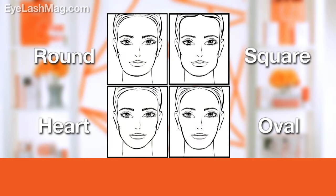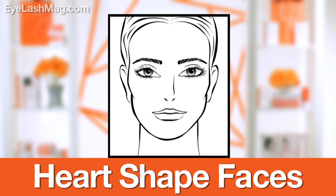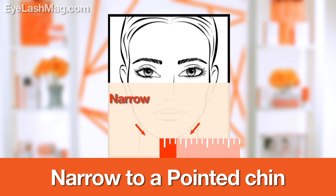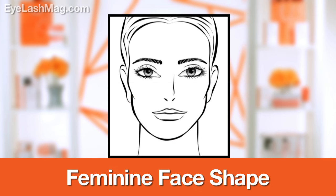Next up, we have heart-shaped faces. Heart-shaped faces are wider from temple to temple and then narrow into a pointed chin. This is definitely a more feminine face shape.